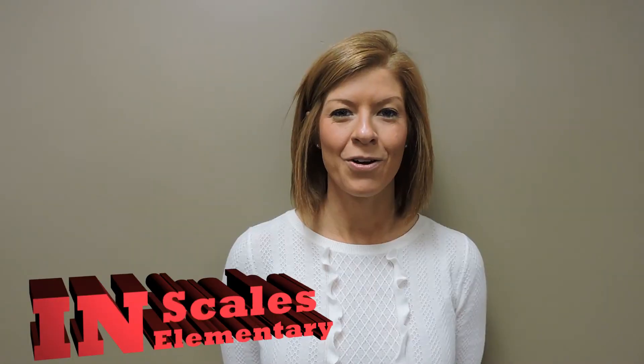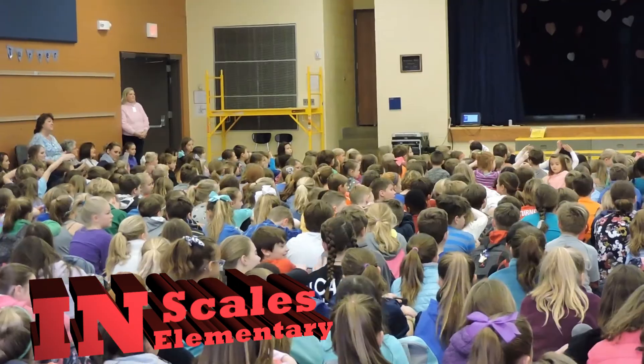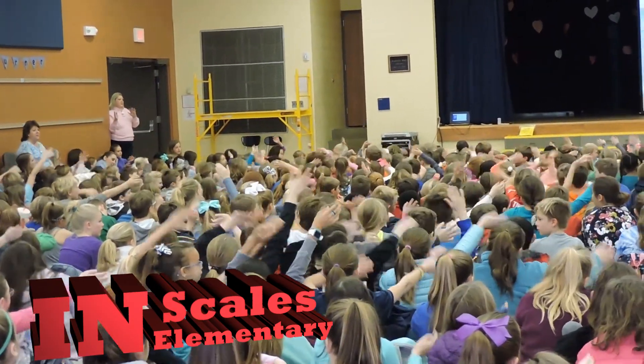These meetings are designed to help build community around the school. At the end of every meeting we sing our school song and the kids wave their hands back and forth. They are just loving the Mustang meetings.